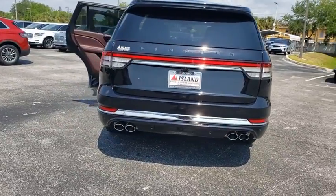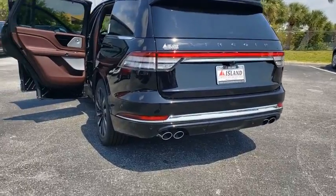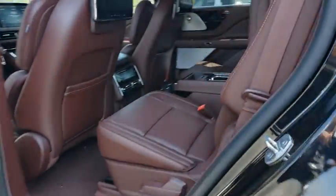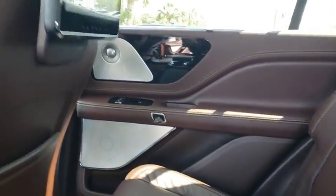Here are some of this vehicle's great options: backup camera, keyless entry, power passenger seat, remote engine start, steering wheel audio controls, navigation system, power liftgate, traction control, lane departure warning, stability control.